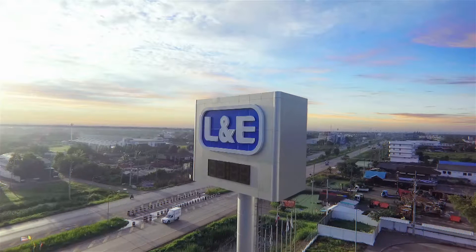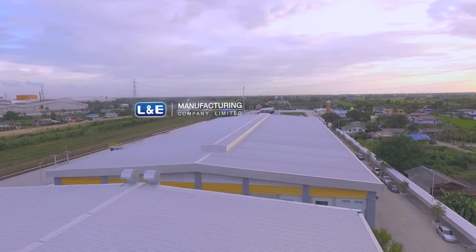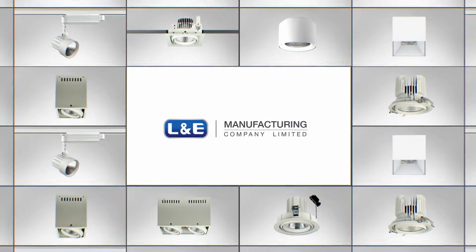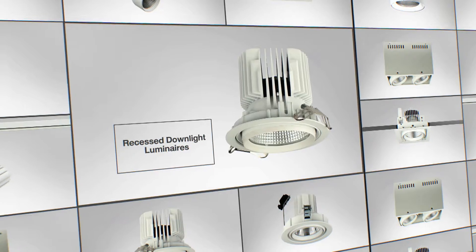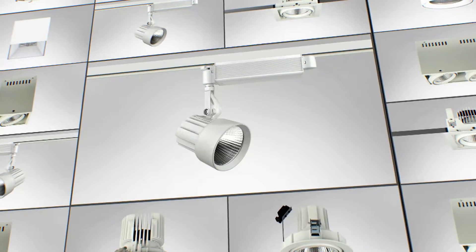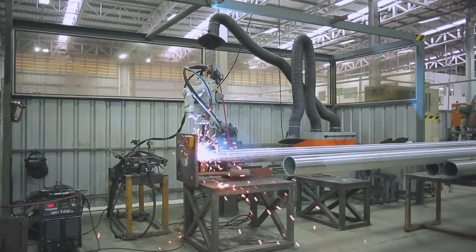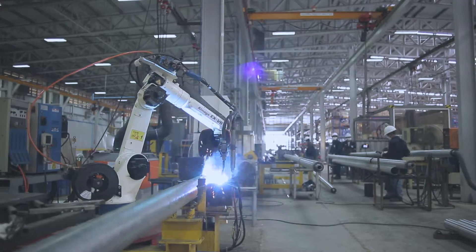L&E Manufacturing Company Limited, Nopoong Factory, manufactures the interior and exterior lighting luminaires, as well as various lighting poles. The quality management system of the factory fully meets the ISO 9001 standard, and the environmental management system meets the ISO 14001 standard.